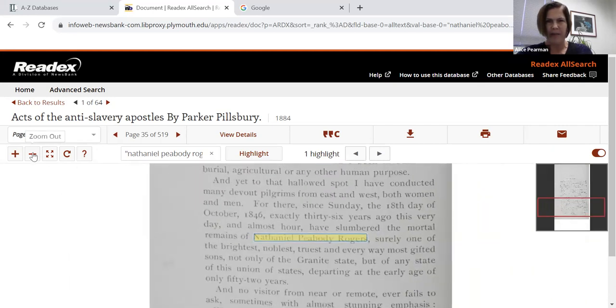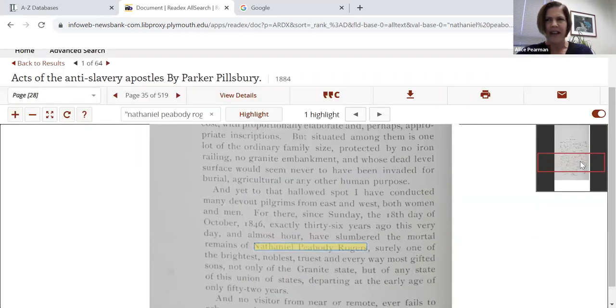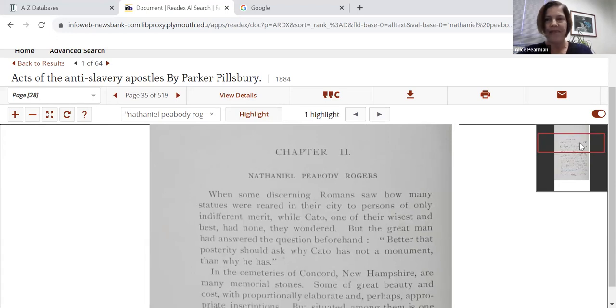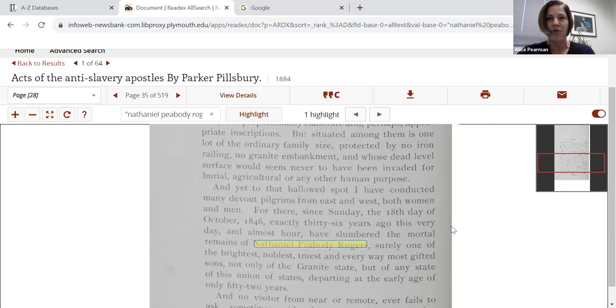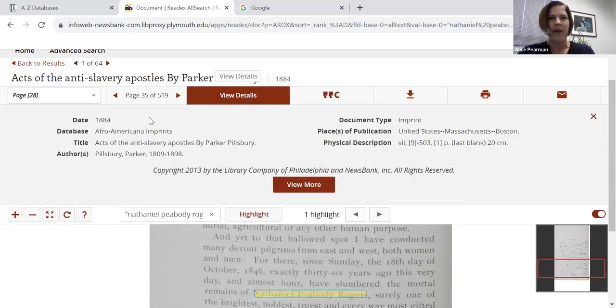I'm going to zoom out a little bit. You can see there are a few different tools here for viewing, and a couple of options for navigating through the page. I can click and drag, or I can use this red box here on the right side, which I find to be actually a little more helpful. Here we are at the beginning. I was immediately drawn to the second paragraph — the cemeteries of Concord, New Hampshire. I live in Concord, New Hampshire! It looks like the author has conducted many devout pilgrims to this cemetery where the mortal remains of Nathaniel Peabody Rogers slumber, and it notes there was no monument. This was published in 1884, and at that point there was no monument at the site at all, which is curious.